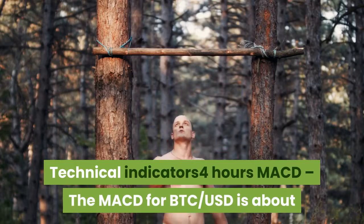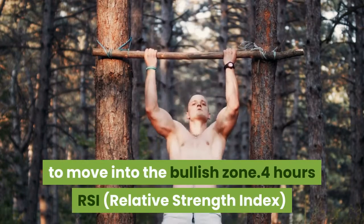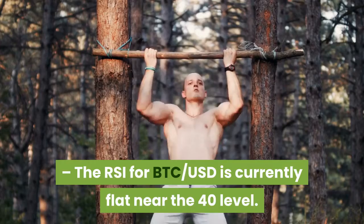Looking at the 4-hour technical indicators: the MACD for BTC/USD is about to move into the bullish zone. The RSI (Relative Strength Index) for BTC/USD is currently flat near the 40 level.